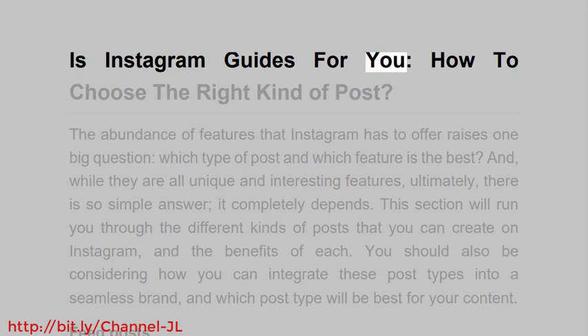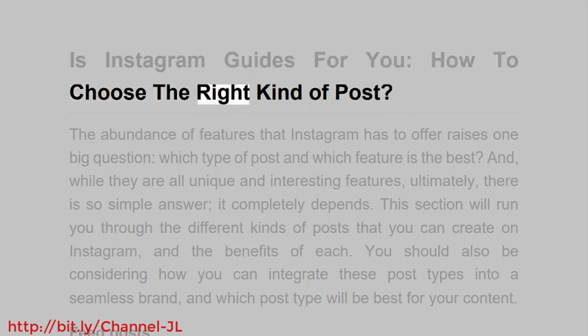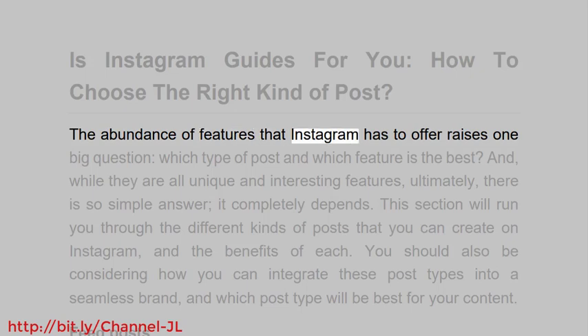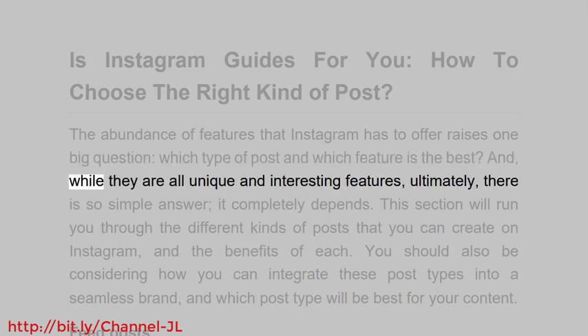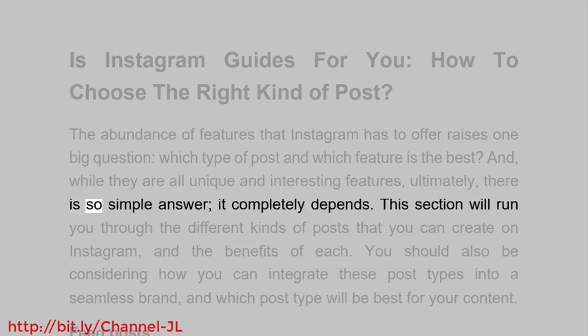Is Instagram guides for you? How to choose the right kind of post. The abundance of features that Instagram has to offer raises one big question: which type of post and which feature is the best? While they are all unique and interesting features, ultimately there is a simple answer — it completely depends.